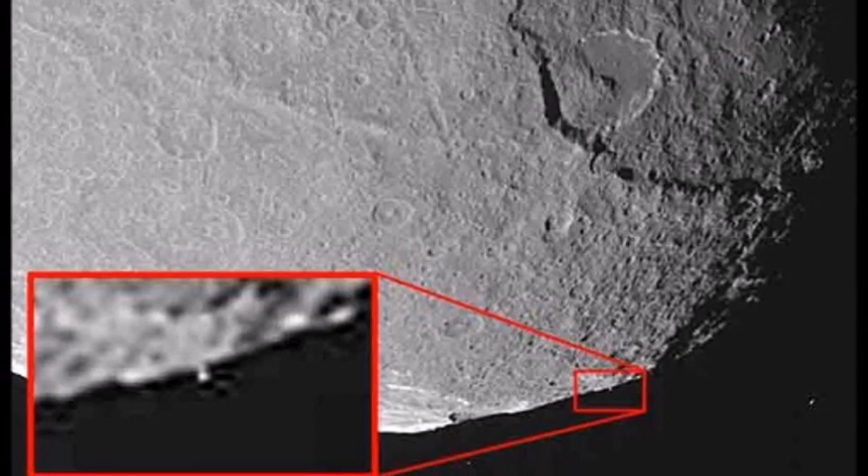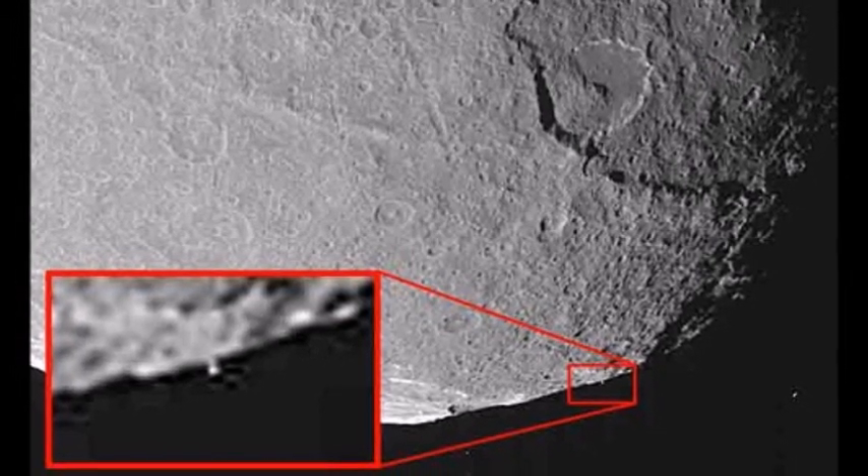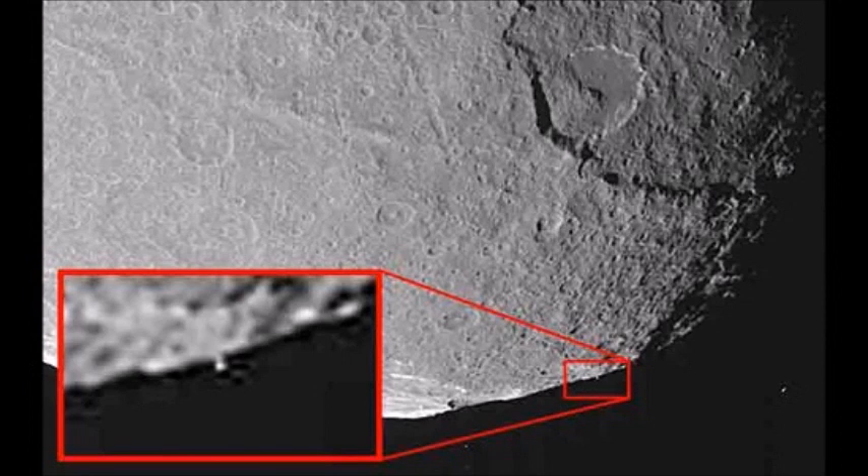In the southern part of Iapetus, a particular image has also emerged that researchers attribute to a huge monolith. Researchers are now asking themselves why NASA released these images.